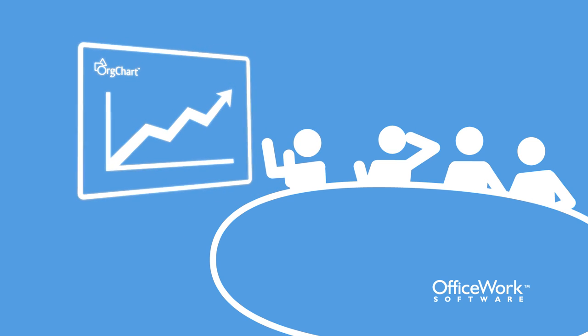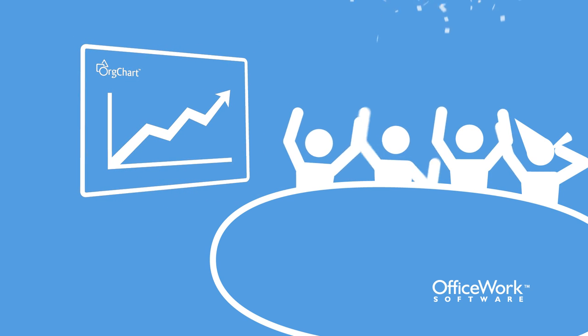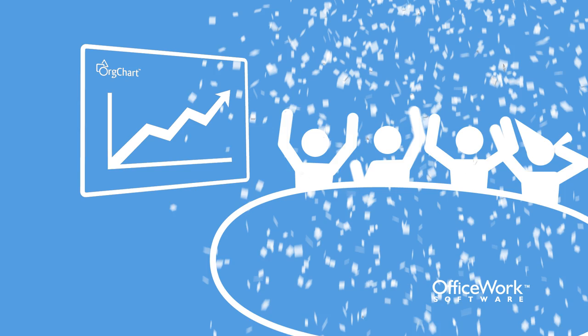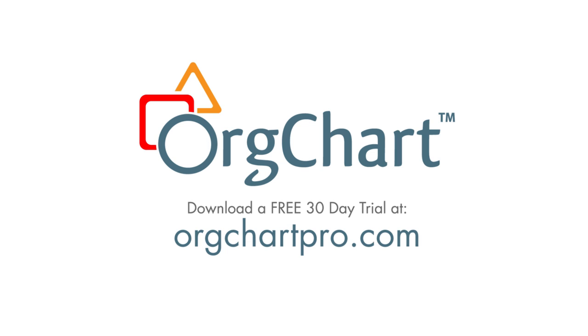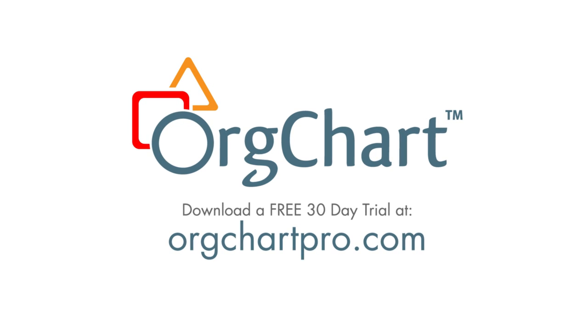Armed with this knowledge, you will never miss an opportunity to grow your business. Gain the knowledge and confidence that you're putting the right people in the right positions at the right time. Try Org chart today. Download a free trial at orgchartpro.com.